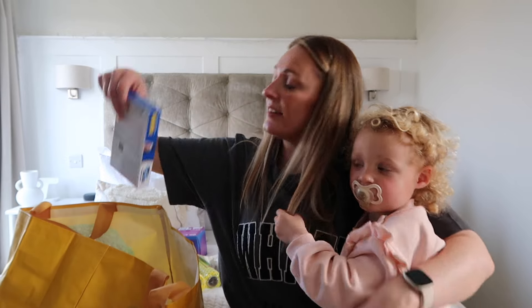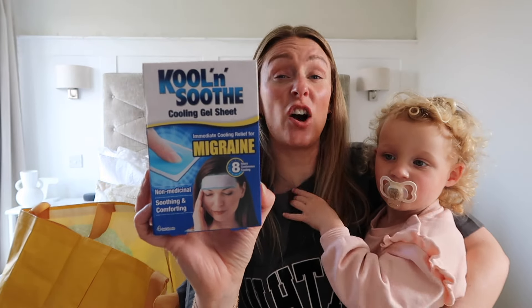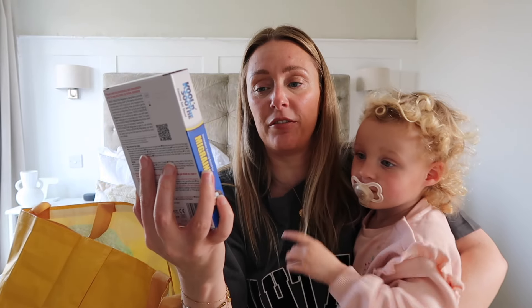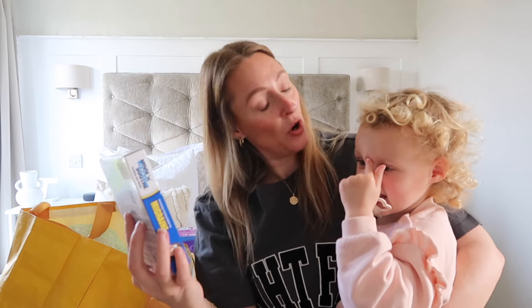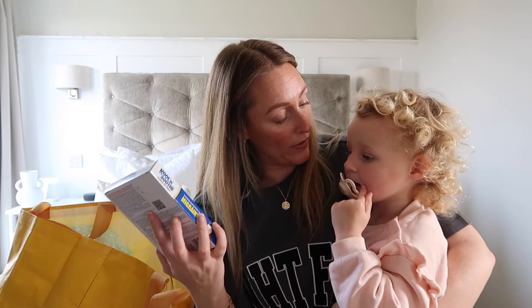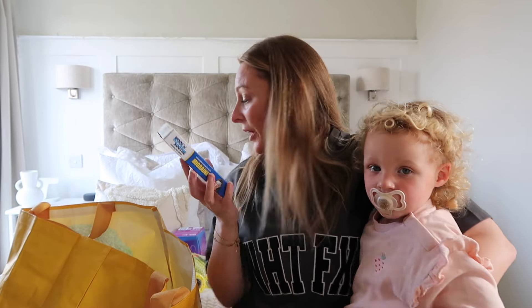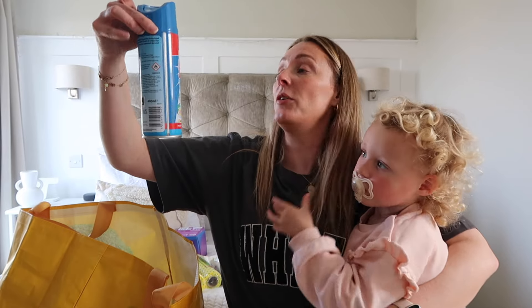Next up I got a pack of the cooling gel sheets to pop across your head — just for if the kids have got a headache. I actually use them too when I've got a headache; it makes the headache go away. They're really cheap in Home Bargains so I just grabbed a pack.